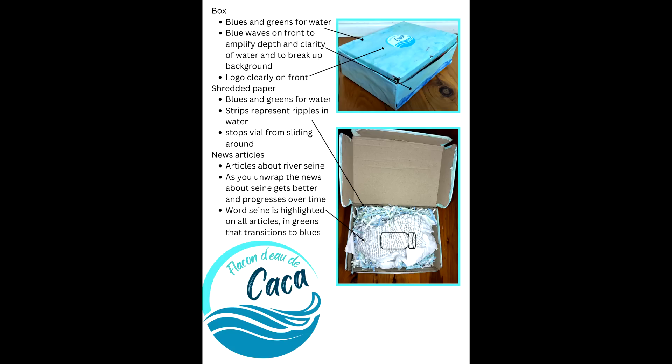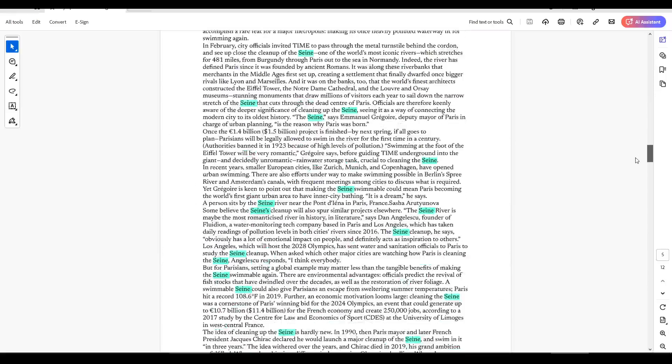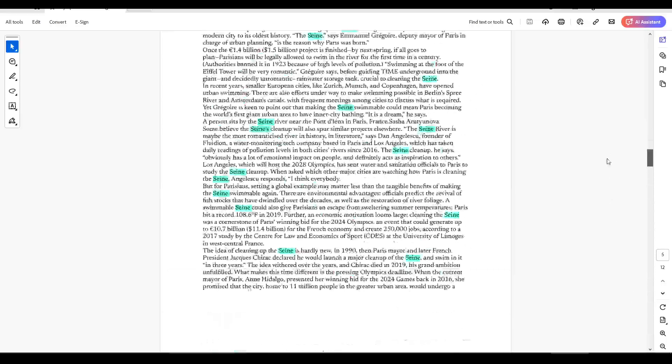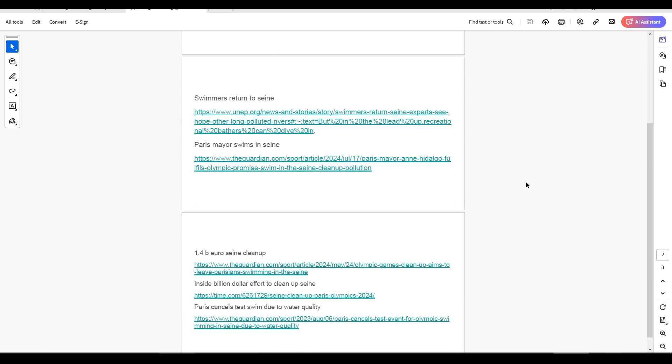That's a nice clear video, and the instructions are nice and clear as well, although they're portrait. For me, this entry stands out because it's quite symbolic, encompassing the emotional journey of France overcoming a significant barrier. As part of her submission, Elinor included a PDF with all of the news articles that she showed in her video, and they're highlighted with color coding, which changes from green to blue as the articles become more positive. There was a supporting document that gave references for the news articles too.